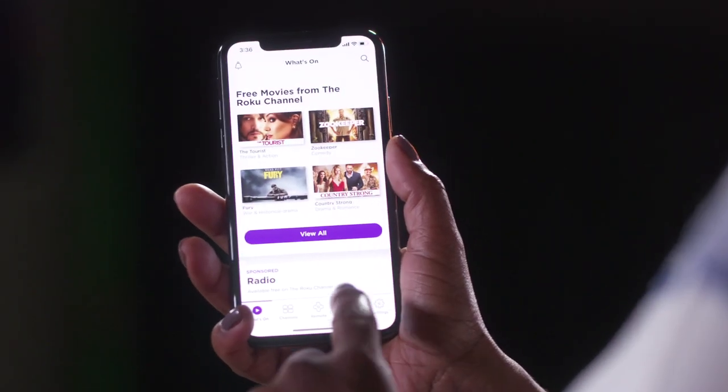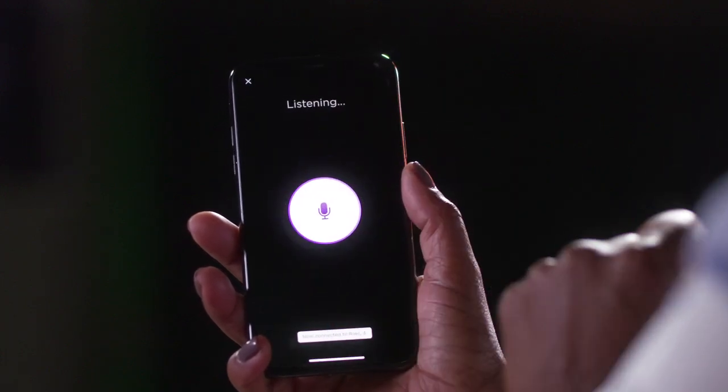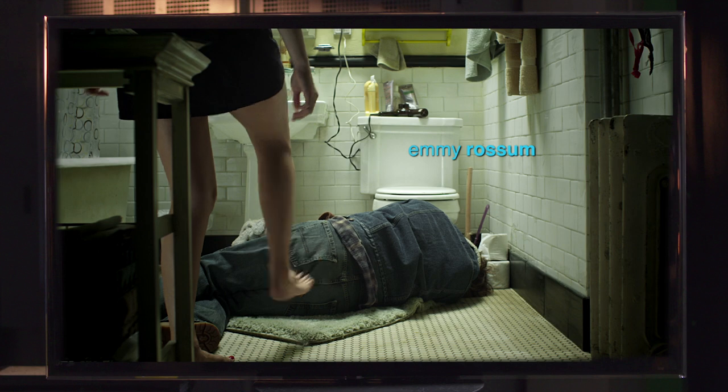And if you lose your remote again, you just download the free Roku app on your iOS or Android mobile device, go to the home screen, press the microphone icon and say, 'Show me Shameless on Showtime.' Shinola, you are amazing. What would I do without you? I really don't know.